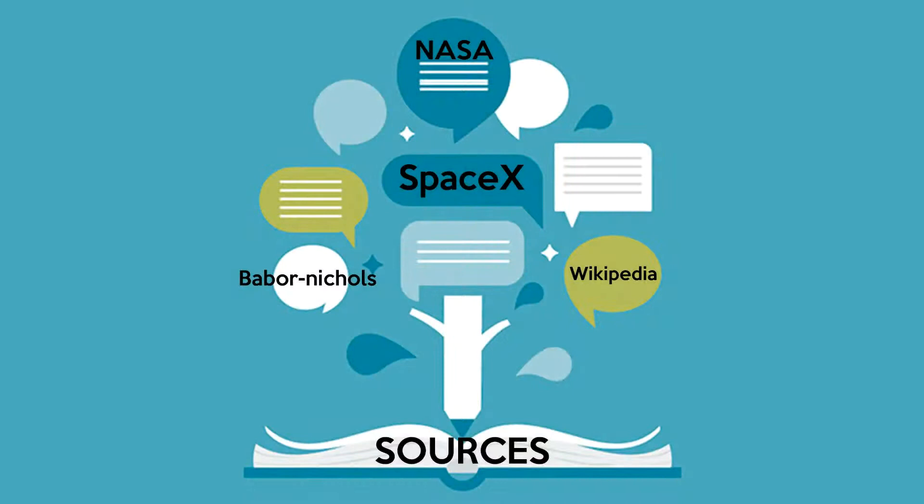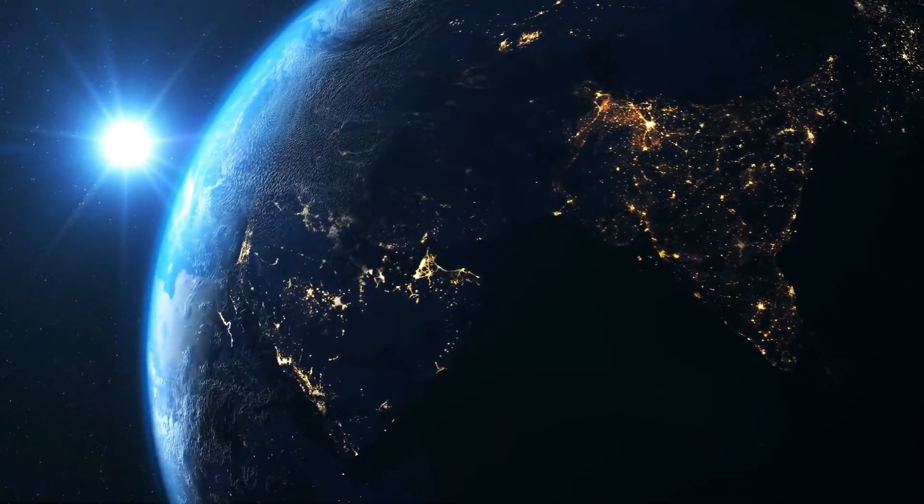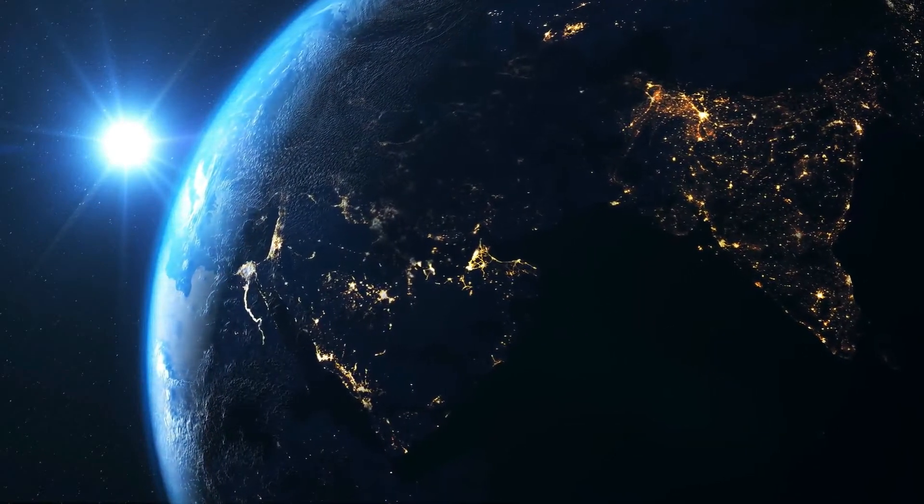If you want to learn more about these engines, you can use the SpaceX website and Wikipedia. If you are interested in technical information like this, subscribe to our YouTube channel and share this video with your friends. Put all your suggestions in the comment section below. Once again we will talk about an unseen aspect of the tech world. Have a good day.